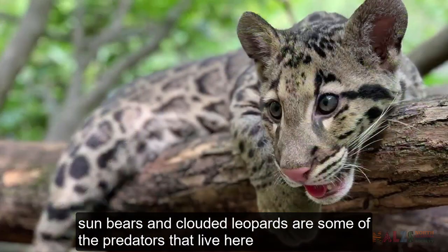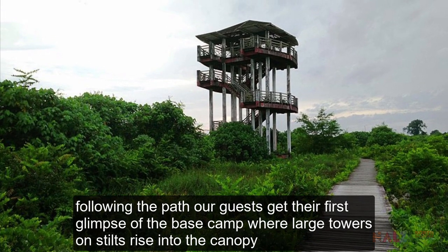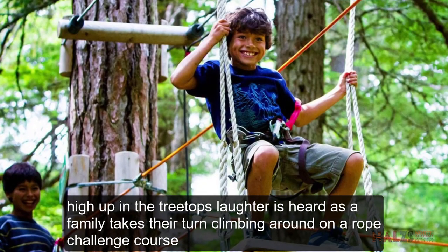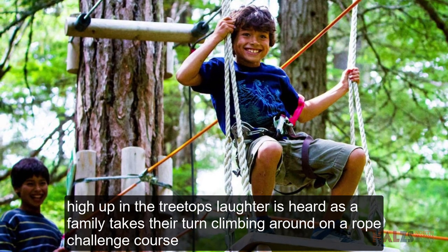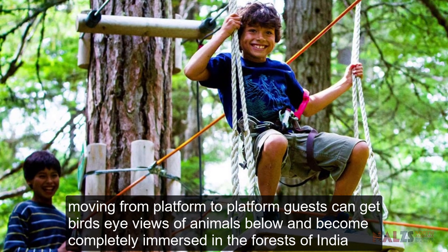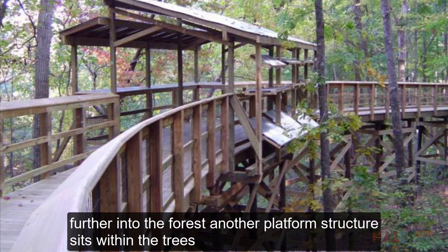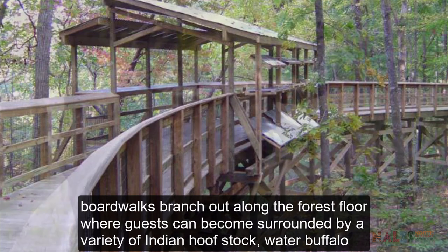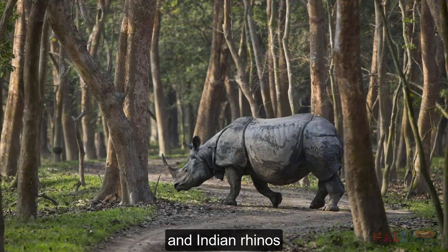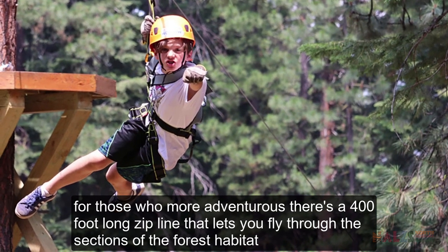Sun bears and clouded leopards are some of the predators that live here. Following the path, guests get their first glimpse of the base camp where large towers on stilts rise into the canopy. High up in the treetops, laughter is heard as a family takes their turn on a rope challenge course. Moving from platform to platform, guests can get bird's eye views of animals below and become completely immersed in the forests of India. Further into the forest, another platform structure sits within the trees. Boardwalks branch out along the forest floor where guests can become surrounded by a variety of Indian hoofstock, water buffalo and Indian rhinos. For those who are more adventurous, there is a 400-foot long zipline that lets you fly through sections of the forest habitat.